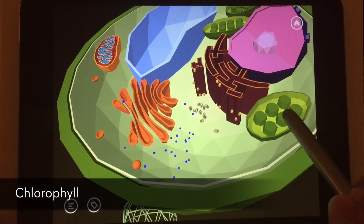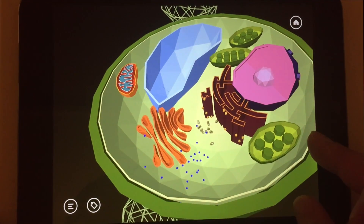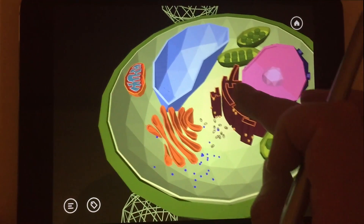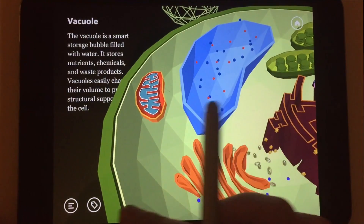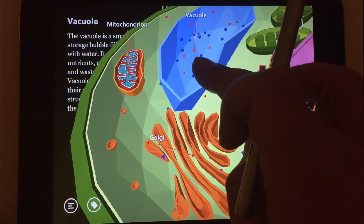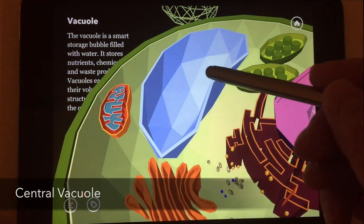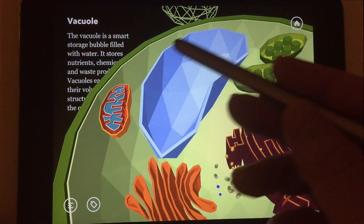Chloroplasts contain chlorophyll, a green pigment that is responsible for the green color of leaves and other parts of the plant. This huge blue bubble over here is the vacuole. Plant cells actually have several vacuoles, but the main one — the big one — is called the central vacuole.